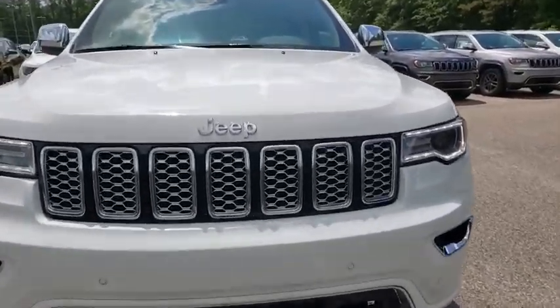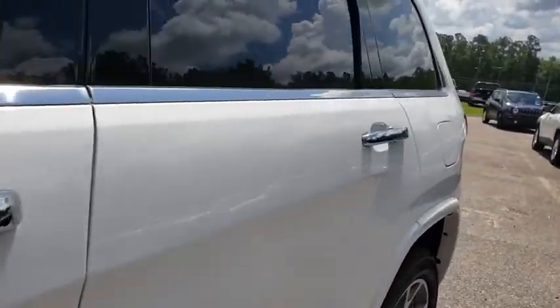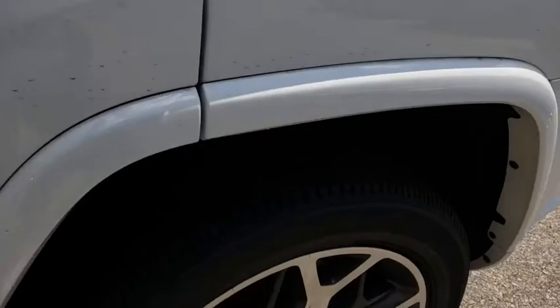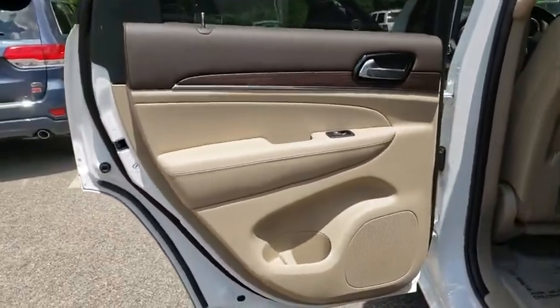Navigation system, traction control, power liftgate, power passenger seat, dual airbags, leather wrapped steering wheel, alloy wheels, power steering, four-wheel disc brakes, universal garage door opener, center armrest.